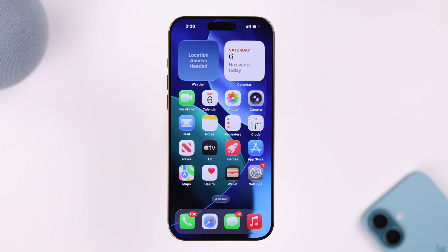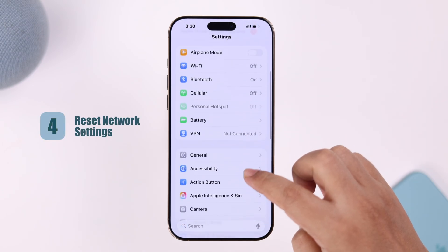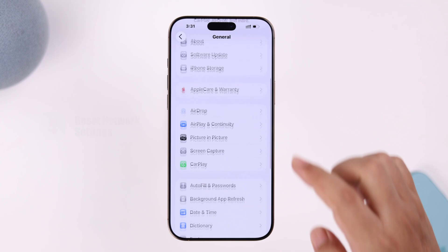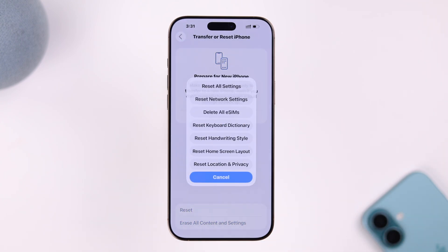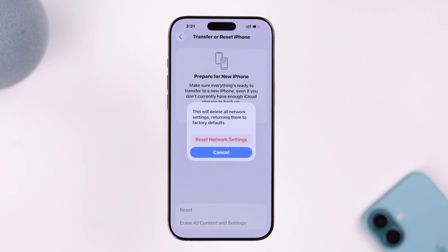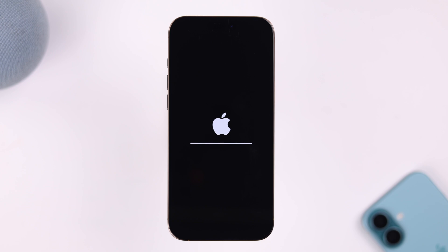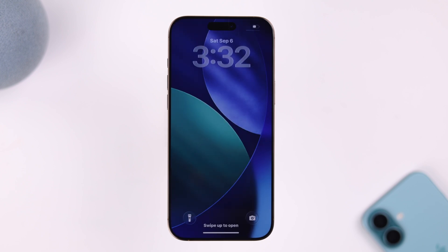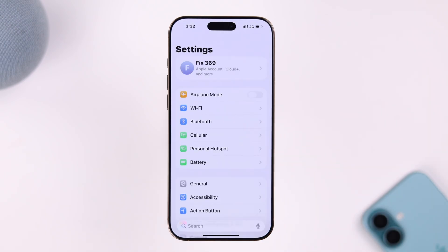If that didn't solve your problem, don't worry — we still have two surefire ways that might help. First is Reset Network Settings. From Settings, go to General, scroll down to Transfer or Reset iPhone, tap Reset, and then tap Reset Network Settings. This will reset all network-related settings on your device, including your Wi-Fi passwords, so make sure you have those. After the network reset, your Wi-Fi shouldn't be grayed out anymore.